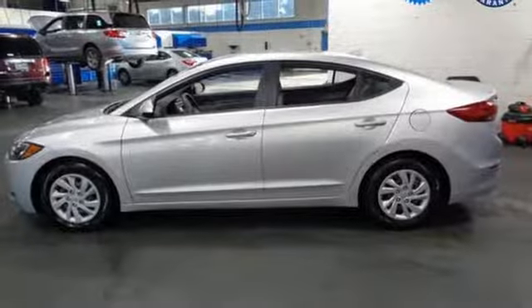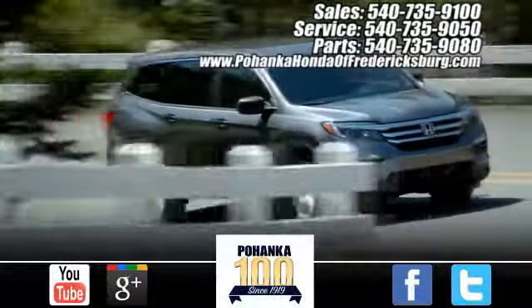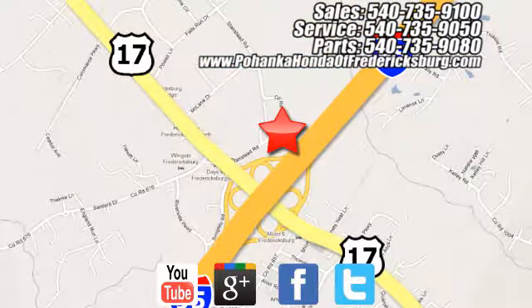Hyundai's attention to detail means a better driving experience for you. Hurry in today for a test drive. Pohenka Honda of Fredericksburg is a great place to buy a car, conveniently located at 60 South Gateway Drive in Fredericksburg.